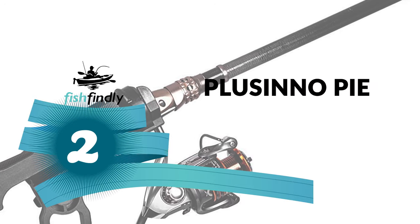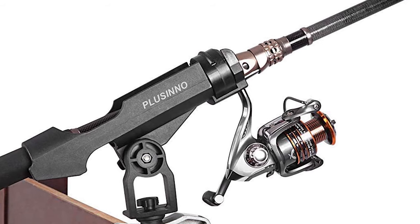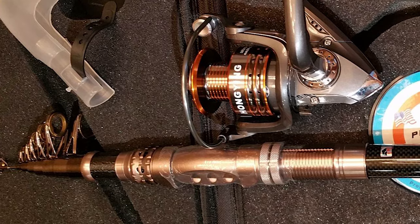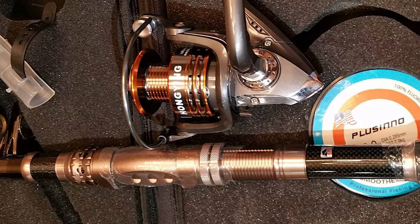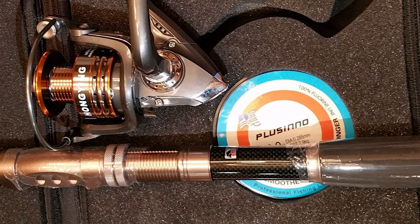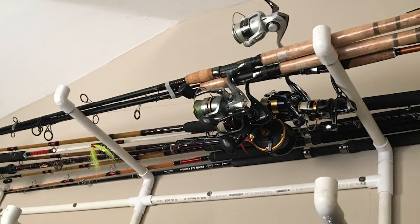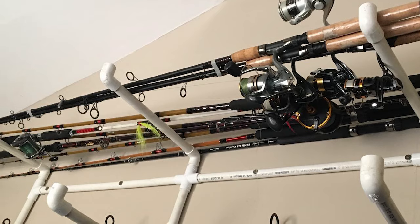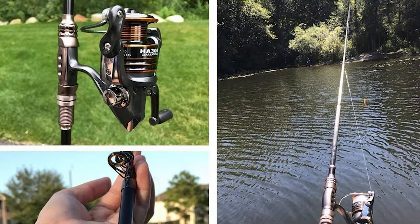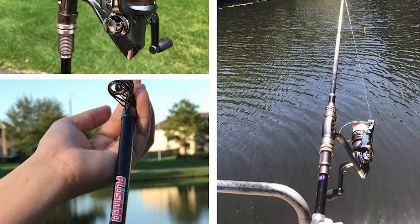Number two: the Plusinno Pier Fishing Rod. This is one of the best pier fishing rods available, featuring graphite construction that increases sensitivity, along with stainless steel reel seats for use in saltwater environments. The rod is made of high-density carbon fiber mixed with fiberglass, making it hard and durable. It has a portable closed-length design, stainless steel hooded reel seats that are anti-sea water corrosion, an EVA grip handle, and a deep aluminum spool. It comes in different length sizes to suit different preferences.